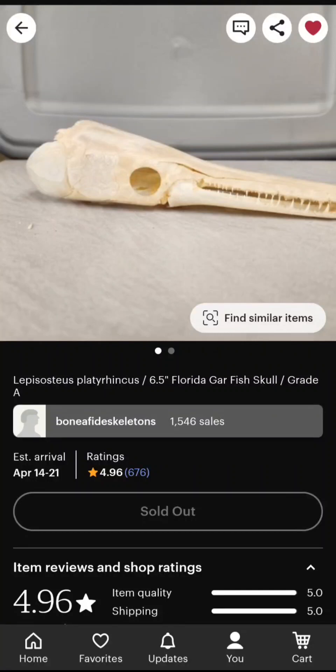Hey guys, the Skull Seeker here. I recently purchased six skulls — technically seven — so I'm going to be showing those off. However, the seventh is very questionable, because I am cursed when it comes to buying muntjac skulls, so I'll talk about that in a bit.